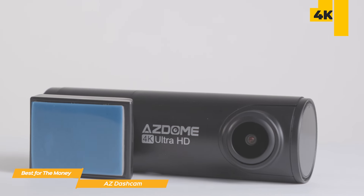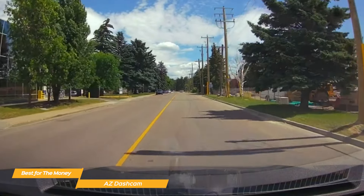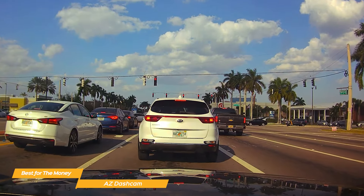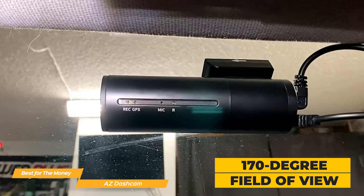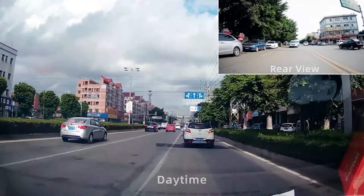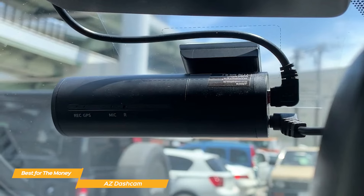The AZ dash cam has a fantastic 4K Ultra HD resolution — the clarity and detail in the footage are simply unparalleled. It captures license plates, road signs, and crucial details with stunning precision, ensuring that every moment on the road is recorded in cinematic quality. The wide-angle lens with a 170-degree field of view guarantees comprehensive coverage, reducing blind spots and capturing the entire road scene. The front and rear dash cam provide an f1.8 aperture, allowing it to clearly record your vehicle's status during the night, and the loop recording feature ensures that your camera is always ready to capture the unexpected.